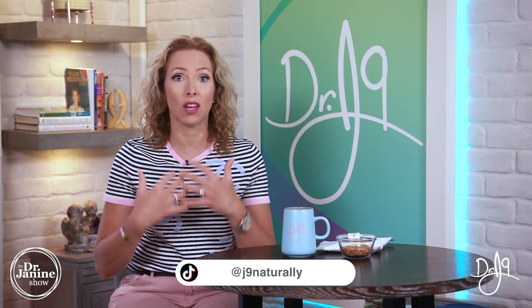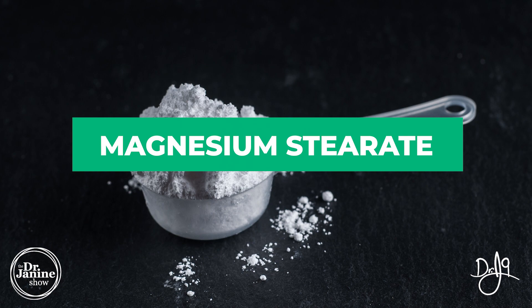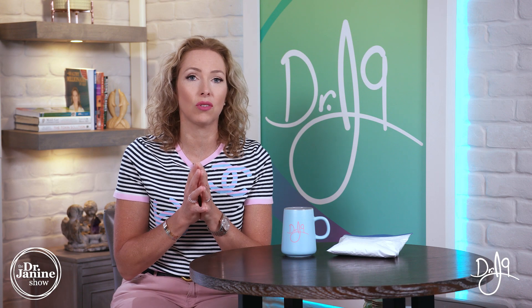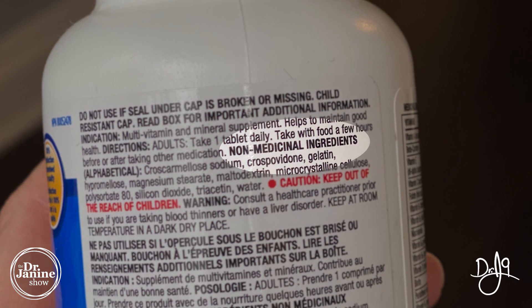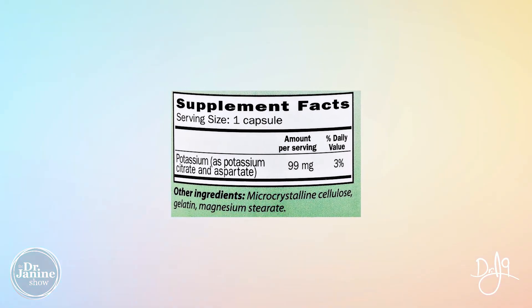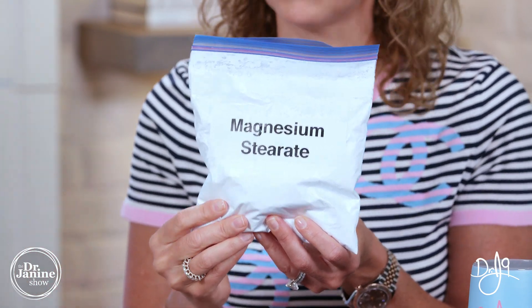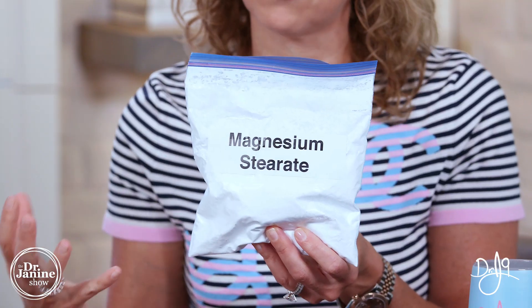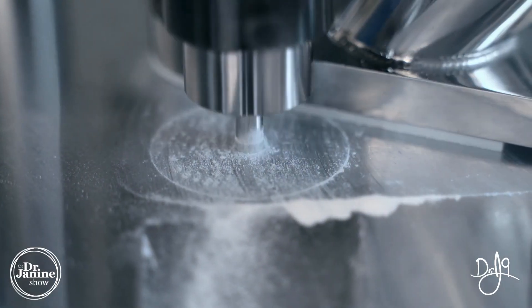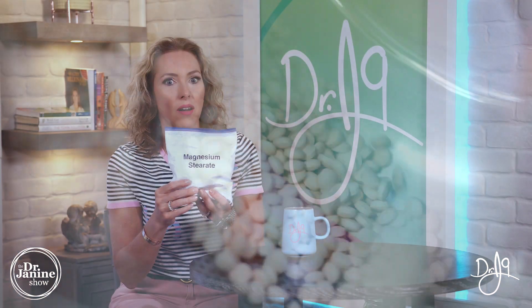Let's start with magnesium stearate. This is one of the most commonly used excipients found in both pharmaceuticals and nutraceuticals. Look on your vitamin labels under the non-medicinal ingredients — it'll say right on your label. Magnesium stearate is in most of the supplements on the market, and sometimes it'll say 'vegetable magnesium stearate.' It is a chemical. As much as it may sound natural, it is a chemical. It helps coat those raw materials — probiotics, vitamins, minerals, herbal supplements — and flowing on the machinery speeds up production time, saving the company money.